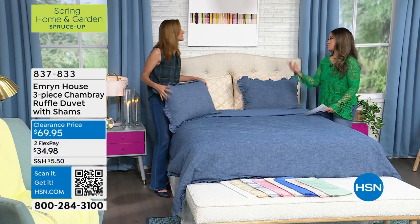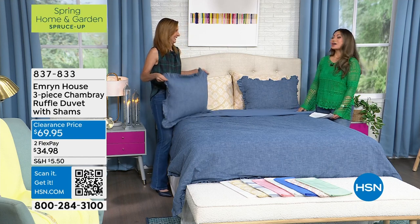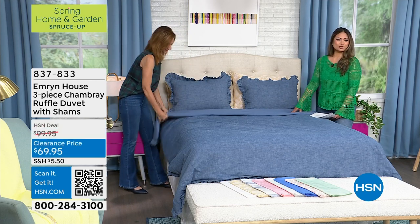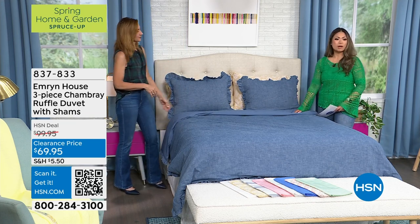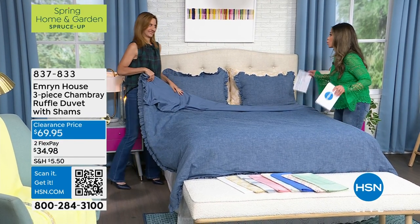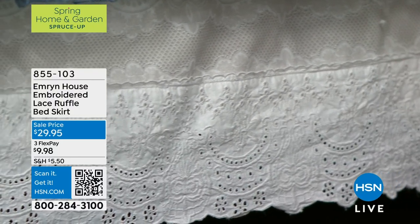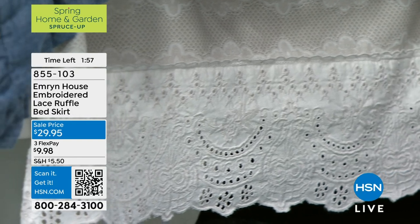We're just getting started here this hour with Emeryn House, and we're already having a great time. The order number is right there on your screen — it's 837-833 — Emeryn House, three-piece chambray ruffle duvet with the shams. So we're moving right along, but we're staying right where we are because we wanted to talk about the bed skirt. It's right here. You can see that detailing. Tell me that is not the most romantic bed skirt you've ever seen.